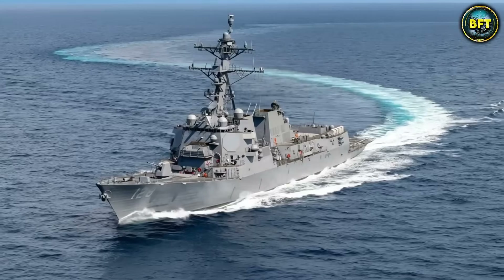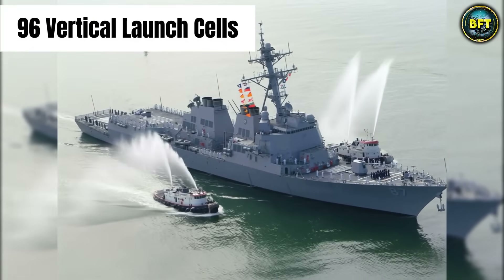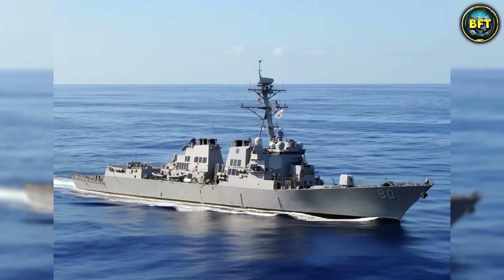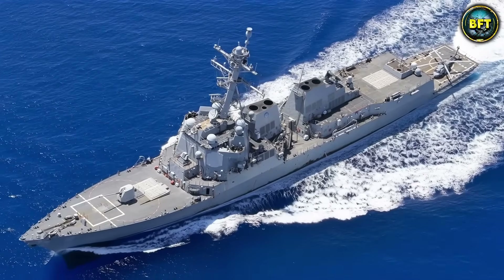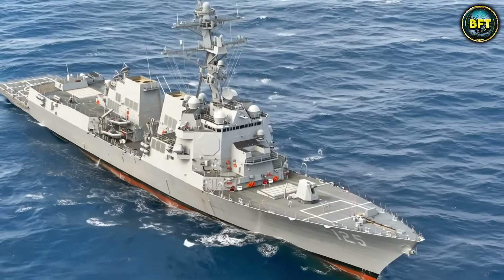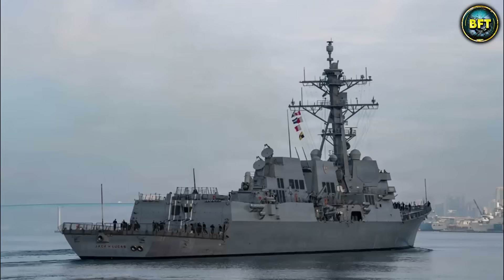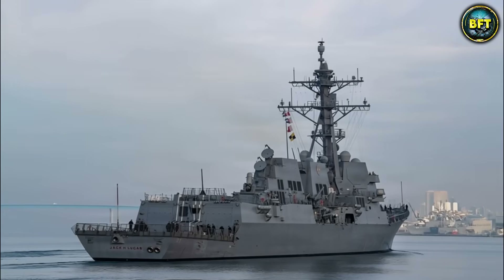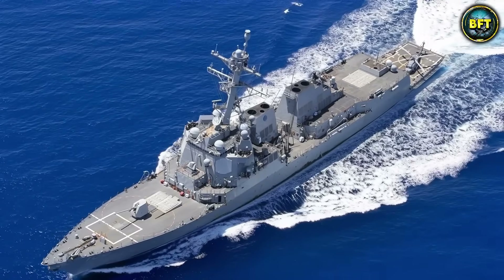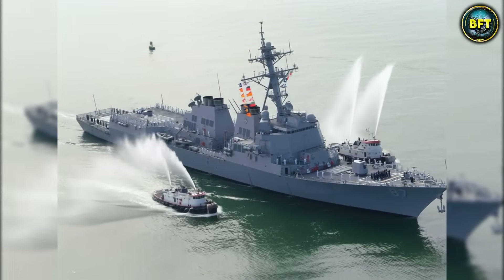In a world where rogue nations have long-range missiles, the Arleigh Burke Flight 3 is the shield. It carries 96 vertical launch cells loaded with the most advanced interceptors money can buy. It is the ultimate workhorse. While other ships on this list are new and experimental, the Arleigh Burke is battle-tested — the soldier that has seen it all and just got a bionic eye upgrade. It proves that you do not always need a new hull design to stay dominant. You just need better eyes and a bigger brain. In 2026, these ships are rolling off the production line to replace the aging cruisers, ensuring the US Navy maintains its wall of steel across the oceans. It is dependable, powerful, and aggressively American.